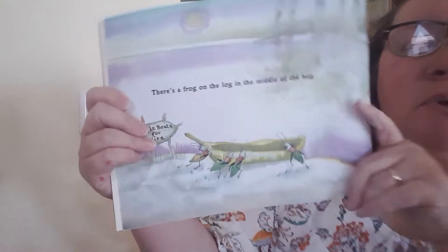A Frog in the Bog. I wonder what is a bog? Is that like a pond? Let's see, I wonder if it will tell us.